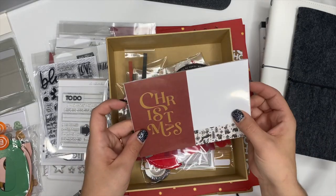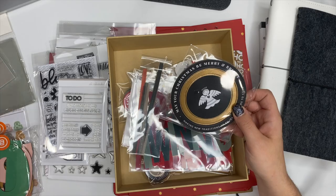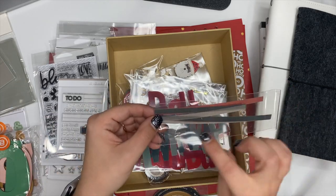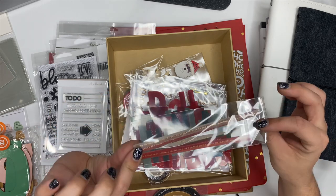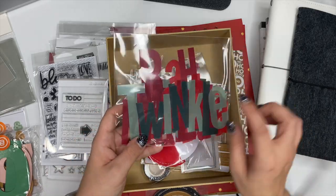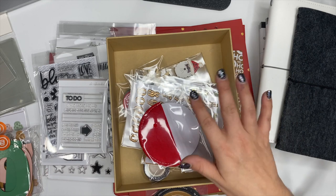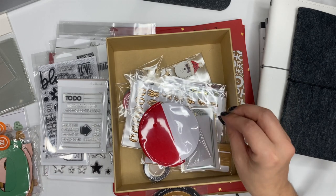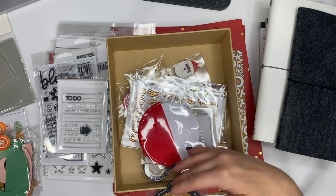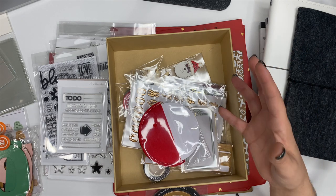Inside the box we have some journaling cards — I'm not going to open these up just yet — some chipboard circles, which are really cute, and some little vellum strips, each with different sayings on them. There are vellum words; that big one right there says 'twinkle.' This box is the 2022 main December daily kit. I'll have Allie's website linked below, but to get the things inside this box you have to purchase the December kit.